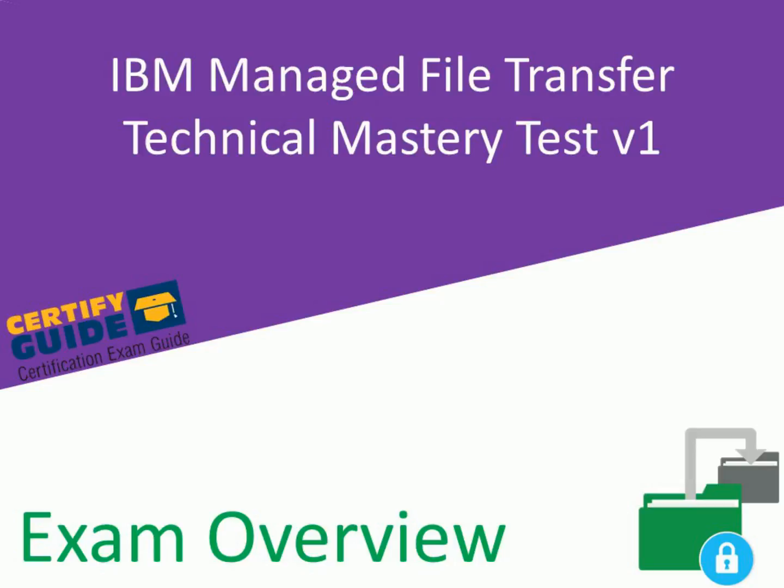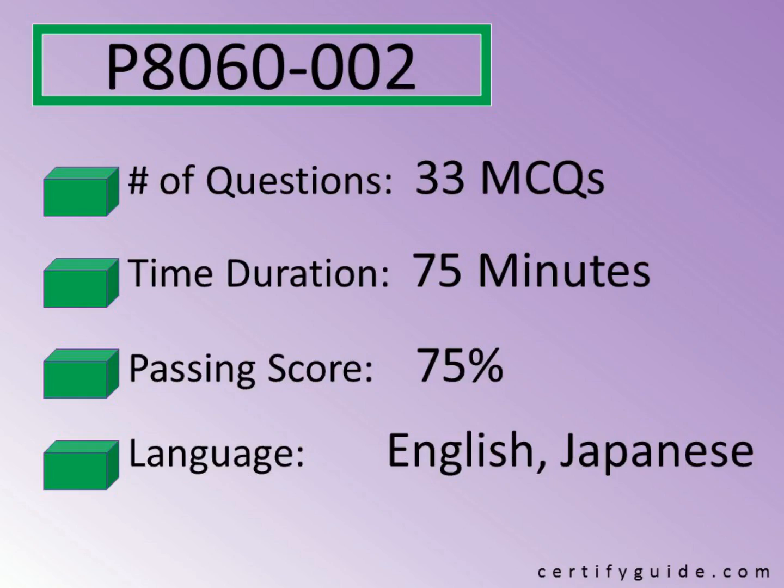Let's learn about IBM Managed File Transfer Technical Mastery Test V1 Certification Exam. P8060-002 is the exam code for this certification test. There are 33 multiple choice questions in this exam, and the time duration to solve all these questions is 75 minutes.